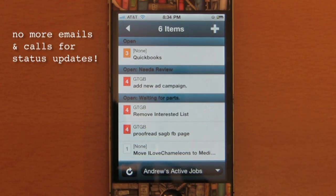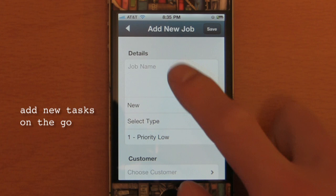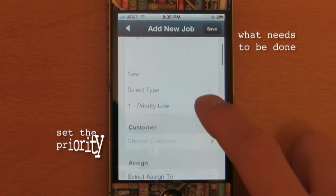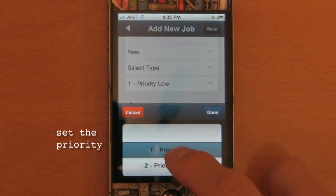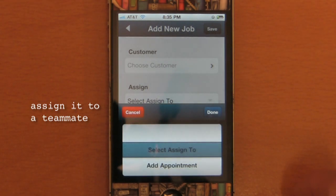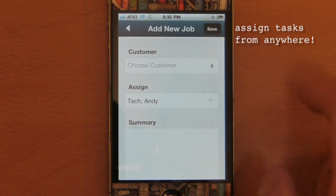I no longer have to check email or pick up the phone for a status update. mHelpDeskMobile also makes it easy to add new tasks on the go. All I need to do is enter what needs to be done, set the priority, and I can even assign tasks to my teammates right from my phone. This makes it easy to assign work wherever I am.